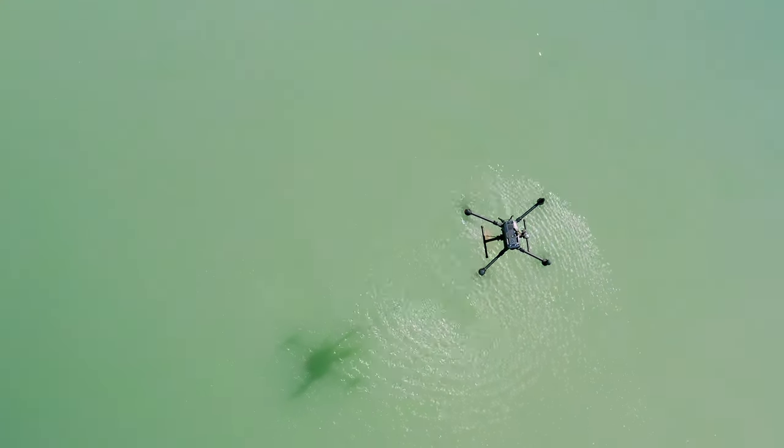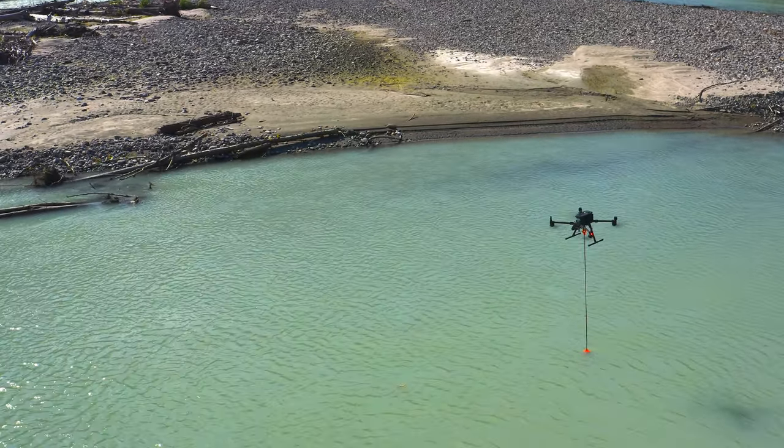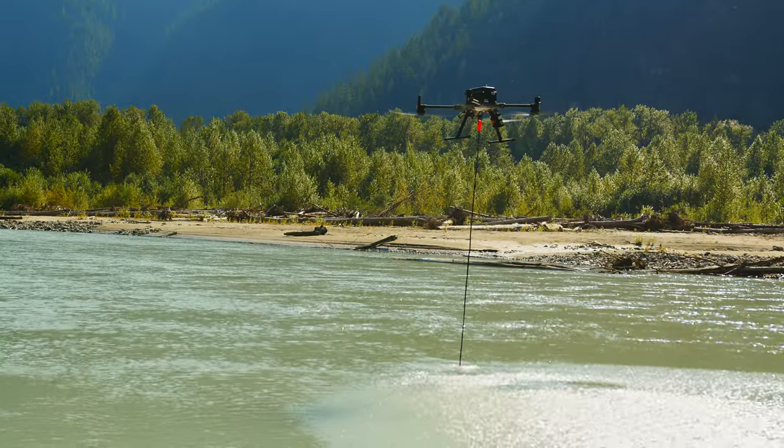It can be utilized upwards of 600 feet deep, doing underwater mapping of riverbeds, creek systems, lakes, and even ocean bottoms.